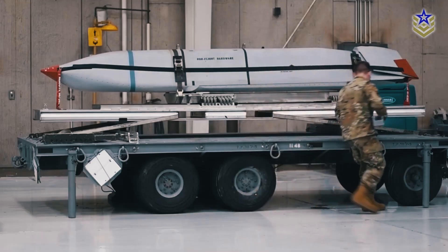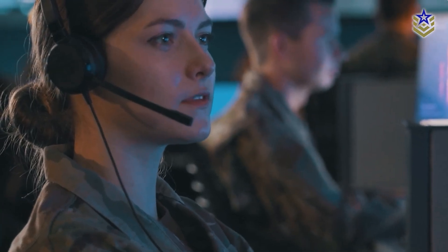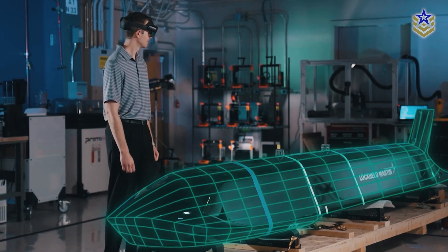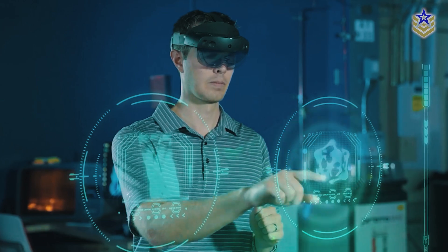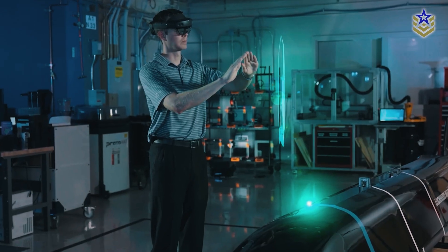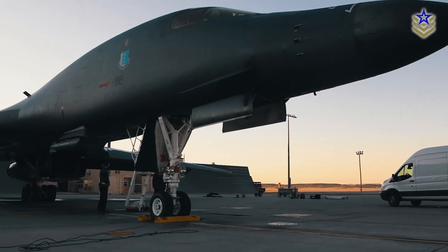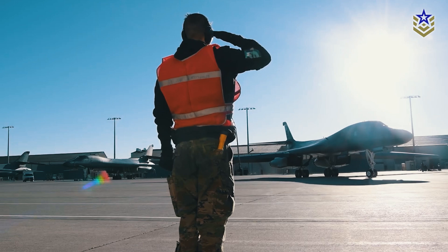The AGM-158XR is expected to enhance operational flexibility, reducing reliance on refueling tankers and allowing aircraft to operate from safer distances. According to an official from Lockheed Martin, the modular design and digital architecture of the XR variant will also streamline upgrades and modifications, ensuring the weapon remains adaptable to future mission requirements. The missile's extended range makes it ideal for hitting heavily defended targets from a safe distance, increasing the survivability of both the aircraft and the missile.